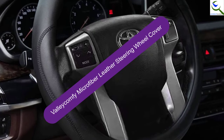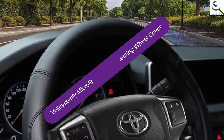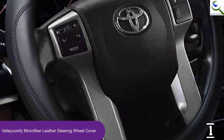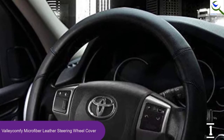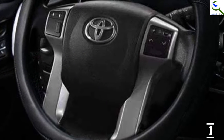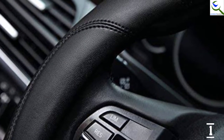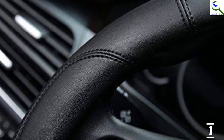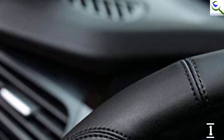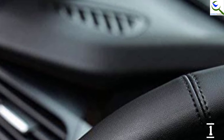And finally at number 1, the Valleycomfy Microfiber Leather Steering Wheel Cover. The Valleycomfy steering wheel cover is constructed from microfiber leather material, making it durable and comfortable. Besides, it is odorless and friendly to the environment. Uniquely, it is ideal for large-sized steering wheels with diameters ranging between 15.5 inches and 16 inches. Equally important, the cover increases safety by providing a better grip so that you control the vehicle well on the road. With this steering wheel cover, you can upgrade the look of the car. Amazingly, it is 100% odor-free and non-slip to ensure comfortable driving. The cover weighs 8.8 ounces only.